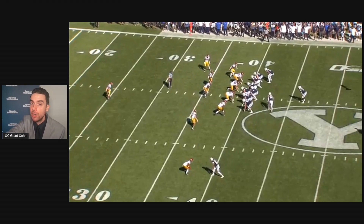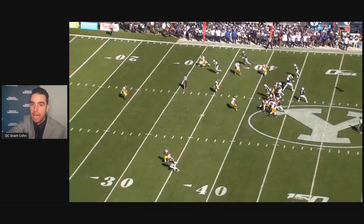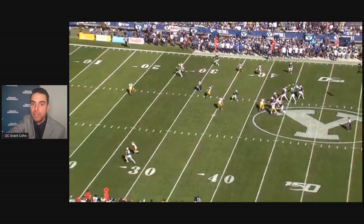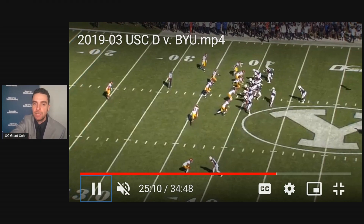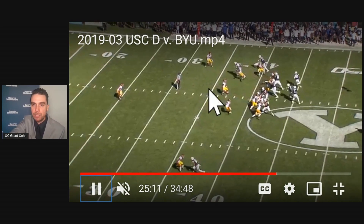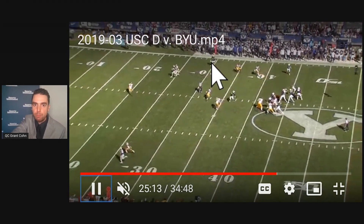Here he goes under center — play action. He's doing what he would do in a pro-style offense, and it's a really nice throw. He goes to a second read: turns his back on the defense, gets his head around quick, looks here — it's not open — gets over to receiver number two, boom, hits him.